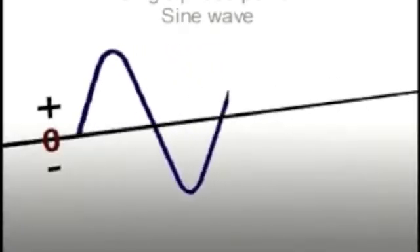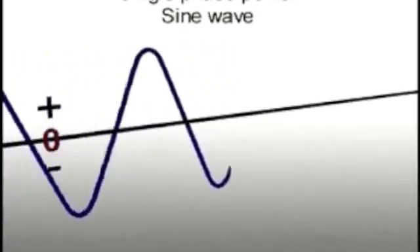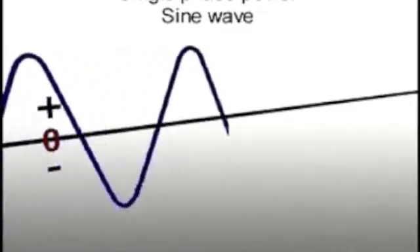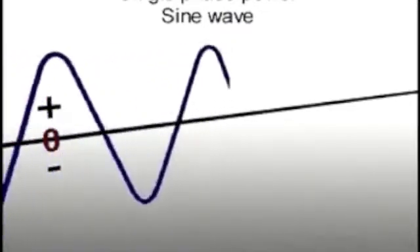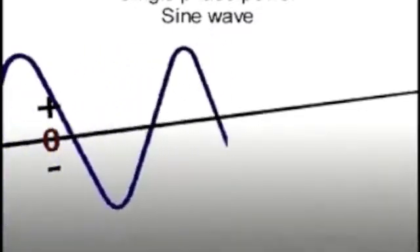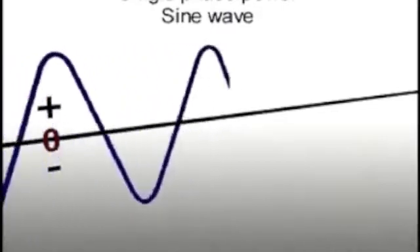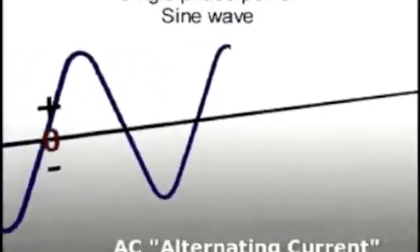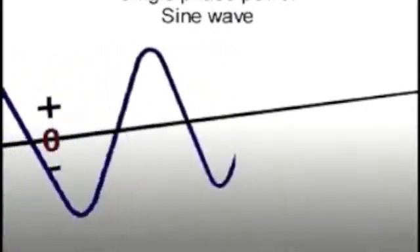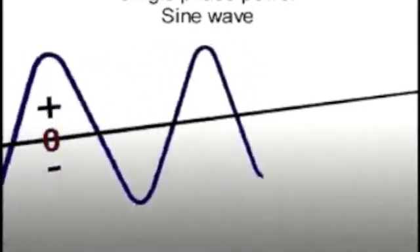Single phase — this is how electricity is delivered from the electric company. When viewed on an oscilloscope you can see the current as a sine waveform that alternates between positive and negative polarity across the zero line. This form of electricity is called alternating current, or AC. The frequency of the wave cycles is always consistent and it is measured in cycles per second, or hertz.